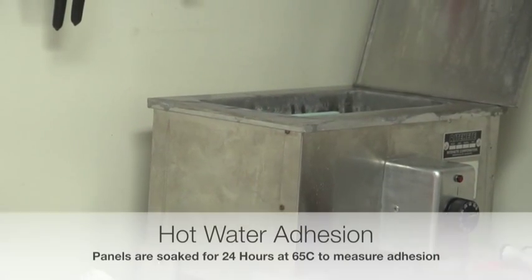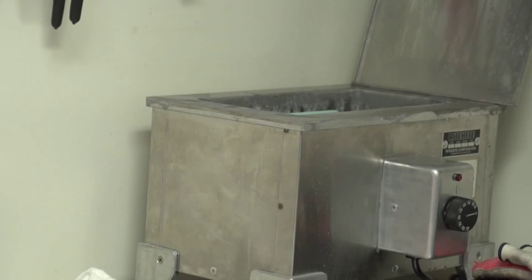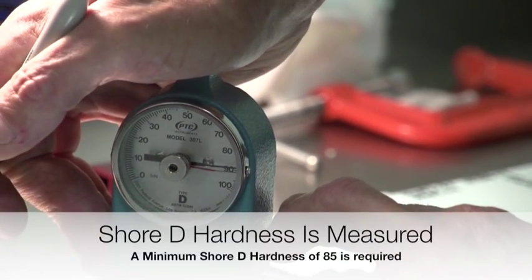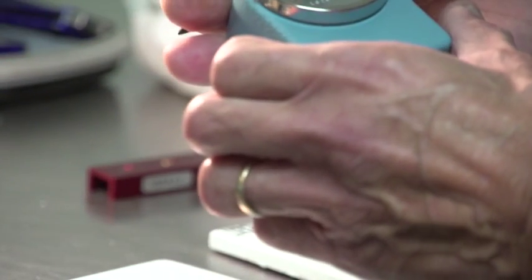Another coupon is placed in a hot water soak at 65 degrees Celsius for 24 hours to measure coating adhesion. The coating hardness is measured utilizing the Shore E hardness scale. A minimum Shore E of 85 is required to ensure the coating is adequately cured.